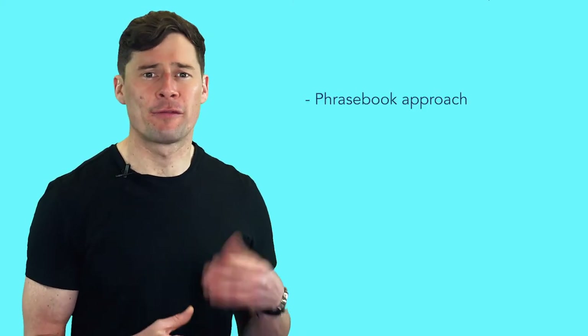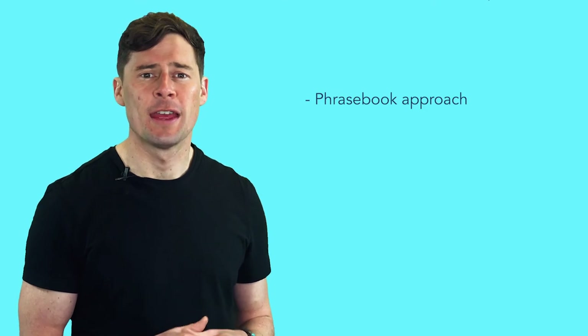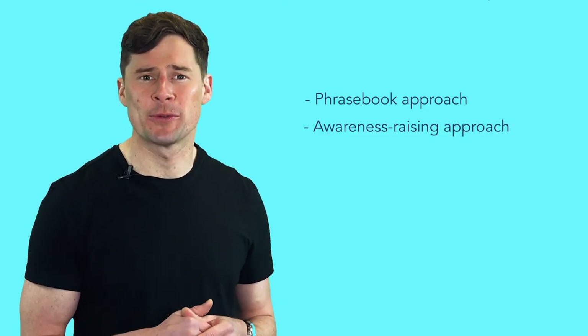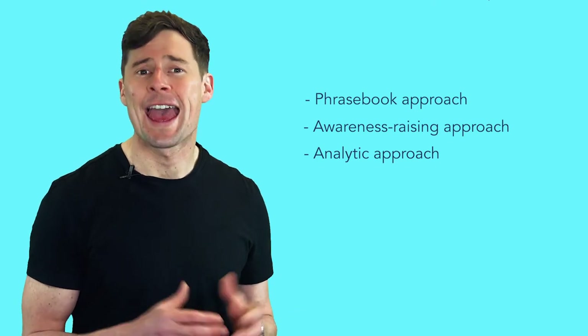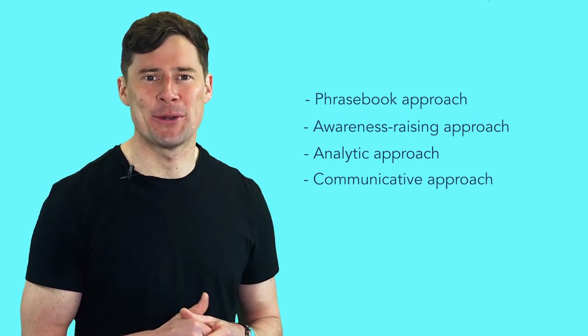Research gives us four main approaches that a teacher can use: the phrasebook approach, the awareness raising approach, the analytic approach, and the communicative approach. Let's begin with the phrasebook approach — this is where pupils simply memorize set phrases for specific situations and little input is given by you, the teacher.